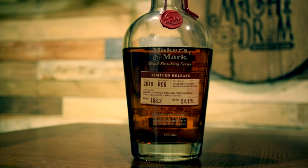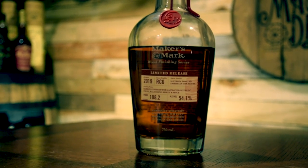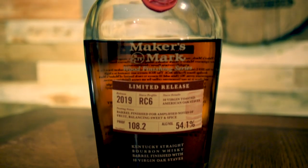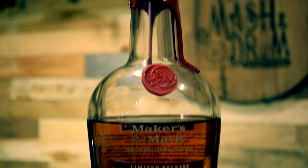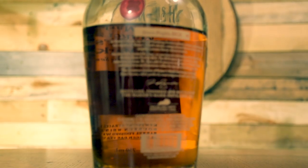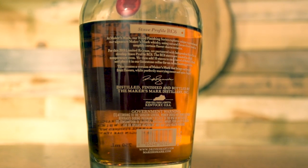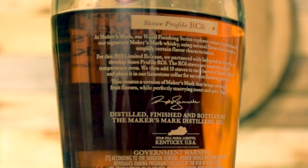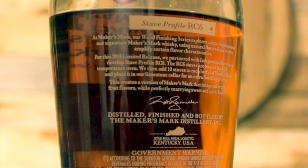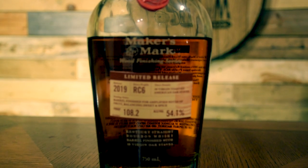The special blend was made by taking cask strength Maker's Mark and then putting it in a second barrel with 10 of these RC6 staves. Those barrels were then left in Maker's Mark's Limestone Bourbon Cellar, which allowed the spirit to interact with the staves to create the release's unique flavor. Maker's Mark Wood Finishing Series 2019 Limited Release Stave Profile RC6 is bottled at 108.2 proof and available now for about $60 for a 750ml bottle while supplies last. Only 255 barrels were produced and once RC6 is gone, Maker's Mark says it won't make any more.